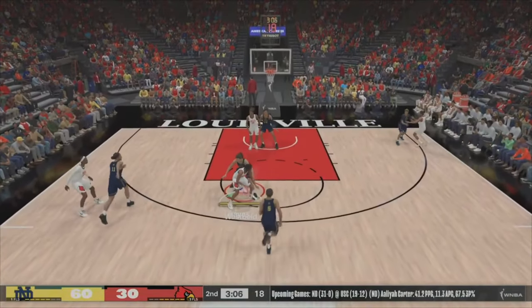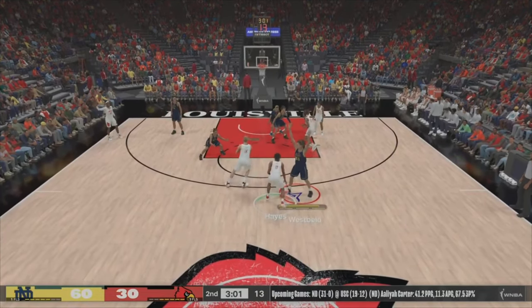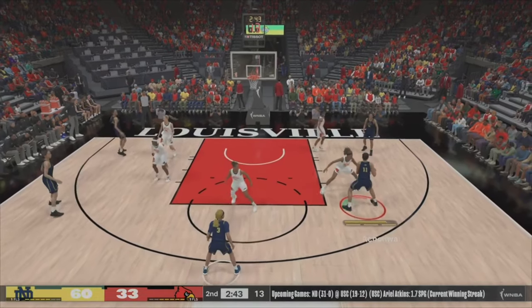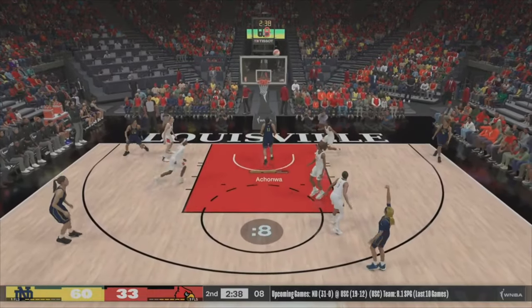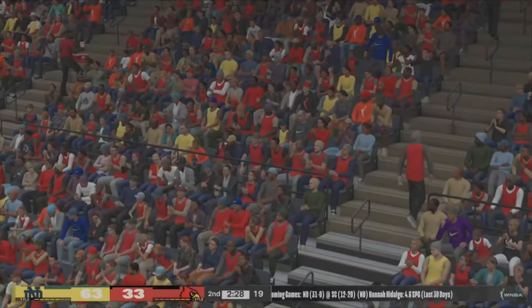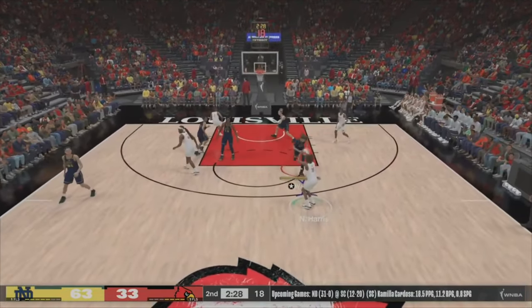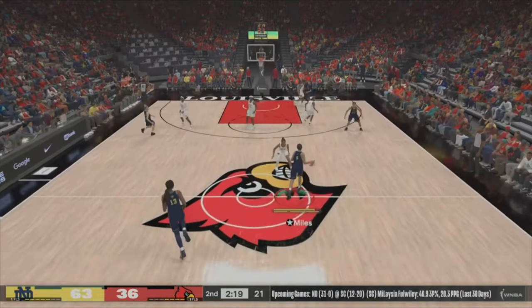Nine times out of ten she's going to bury the three when she's left all alone like that. Tiffany Hayes for three — seeks the triple. Outside Echanwa — the three ball, good for her third bucket. Now three for six from the field. Give it and go, the Rakers is free. Here's Aris — hits it from three-point range. Shooters alone on the perimeter; they paid for it there.